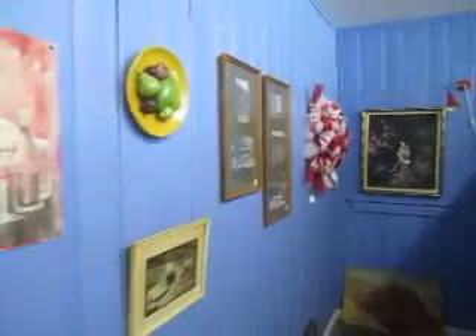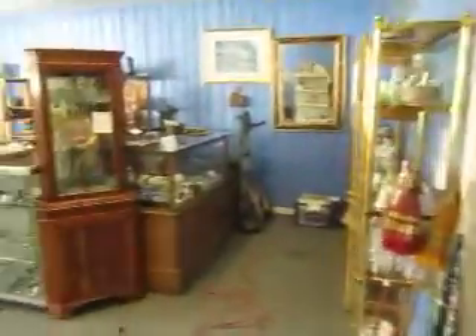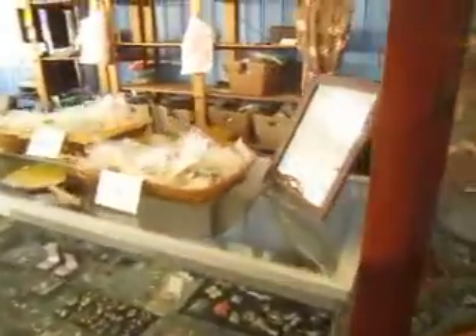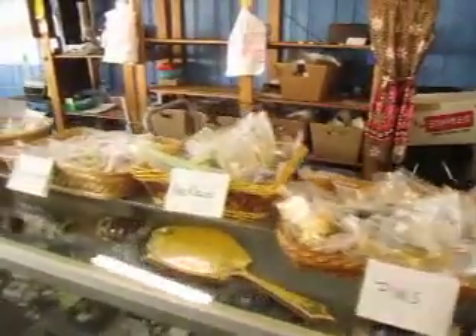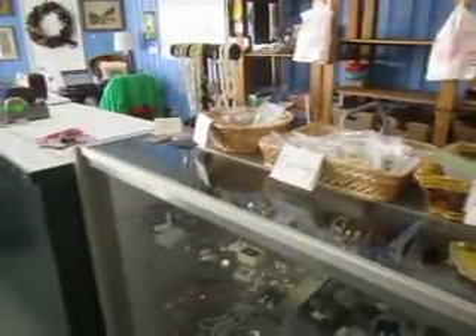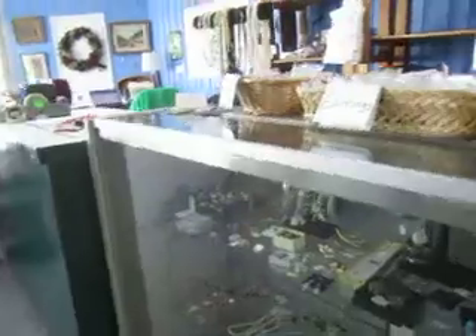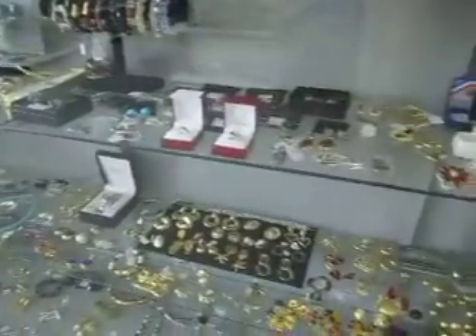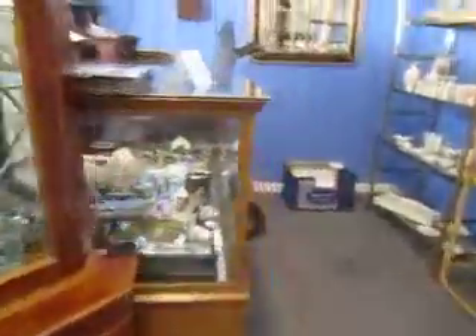Throughout our store you'll see art as well as frames, and we do have some mirrors as well. Up front here we've got jewelry — necklaces, earrings, pins, bracelets, fine jewelry and costume jewelry — and some more over here with some collectible pieces.